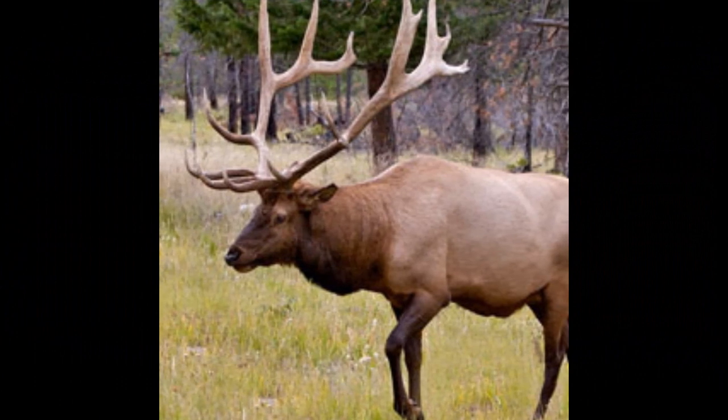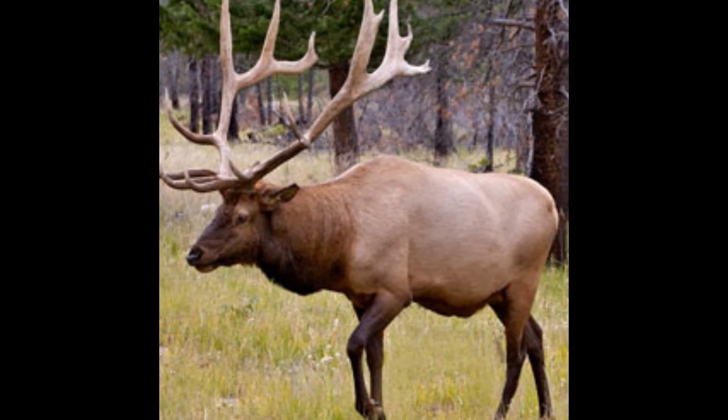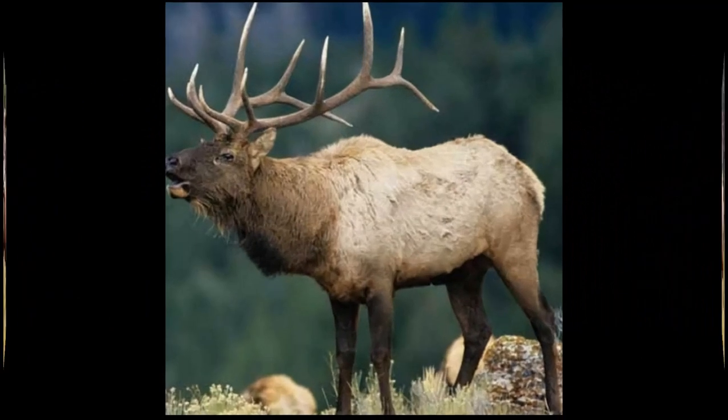Adult male elk, or bulls, can weigh between 320 to 500 kilograms or even more. Bulls typically stand around 1.4 to 1.5 meters tall at the shoulder.